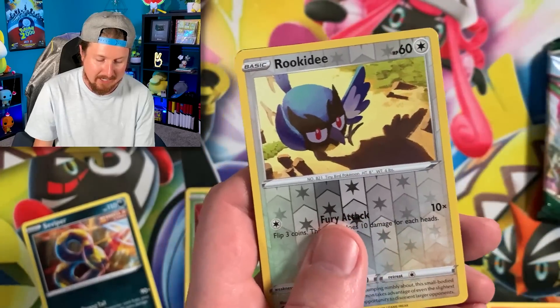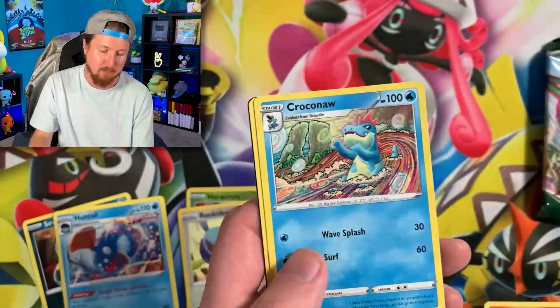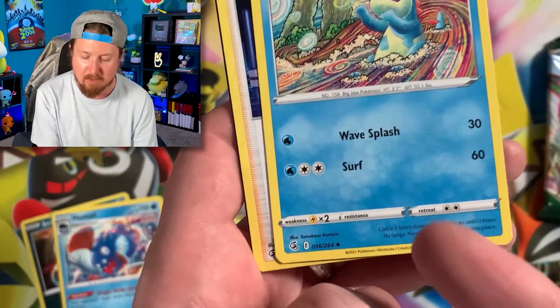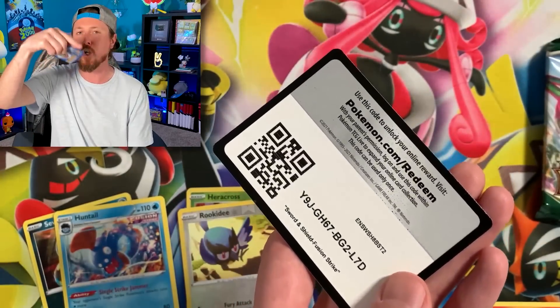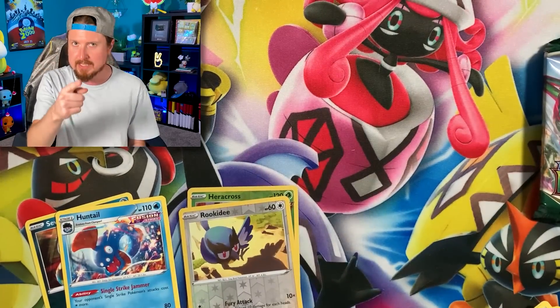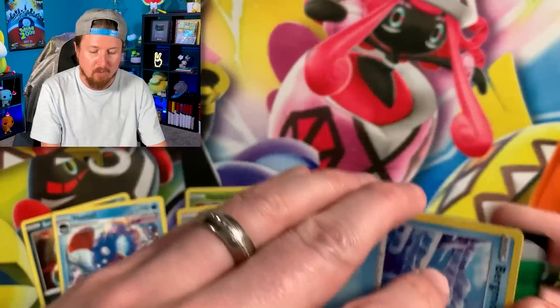We got Slugma, Skitty, and Houndtail for the rare in that one. Energy Croconaw done by my favorite artist, Tomokazu Kamiya. Let me know your favorite Pokemon card artist down in the comments. One of my favorite Sword and Shield sets with Evolving Skies.